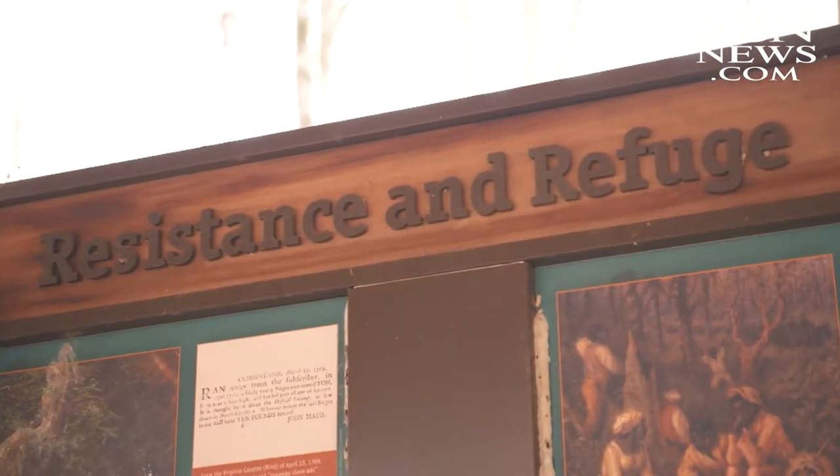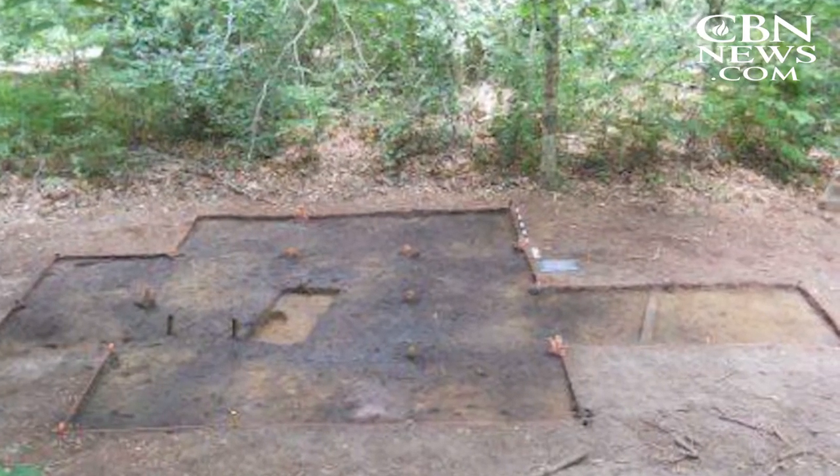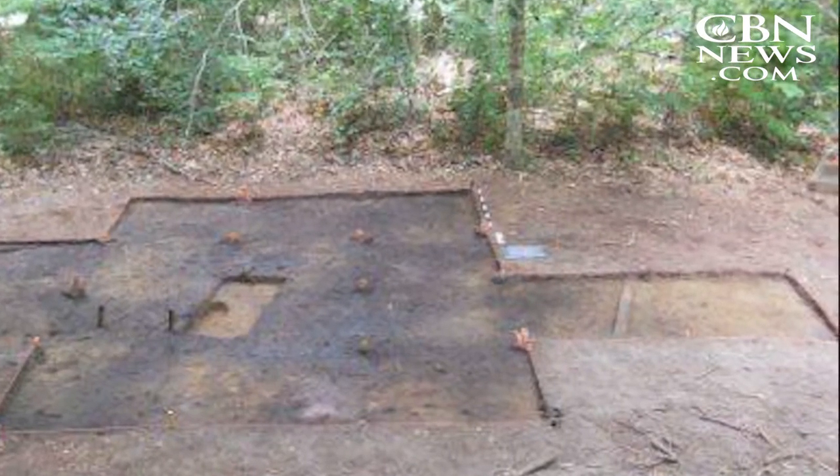The runaways went to great lengths to keep their settlements secret due to fear of being captured by slave owners. Dr. Dan Sayers, an archaeologist at American University, has studied the Maroon Islands for more than 10 years. What I'm finding out there in the middle of the swamp is these big old cabin footprints and a fire pit and all this stuff that shows that this is a really active landscape.